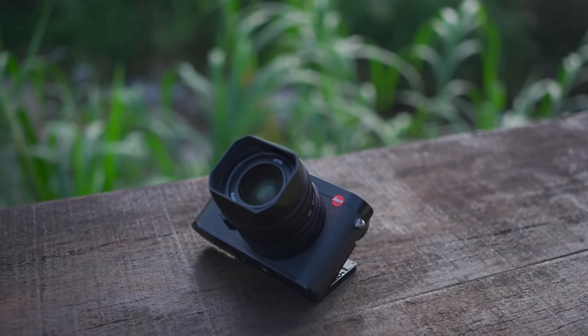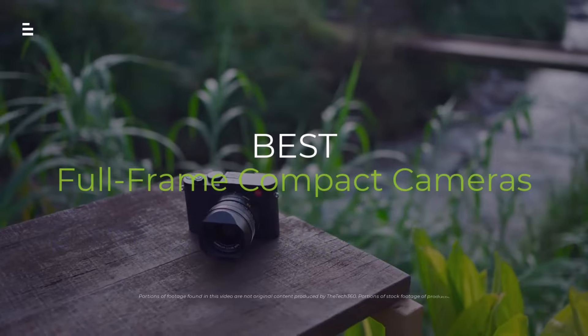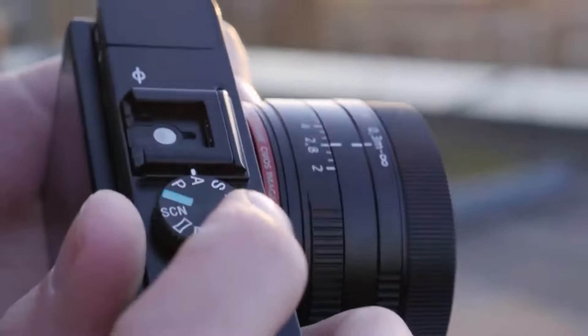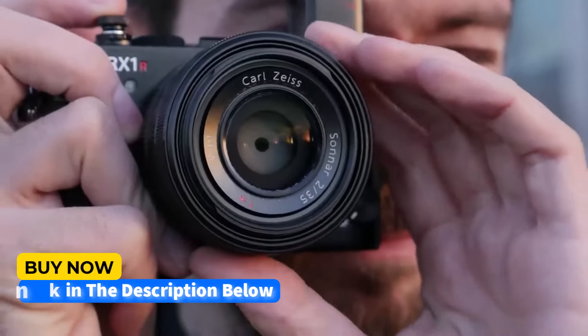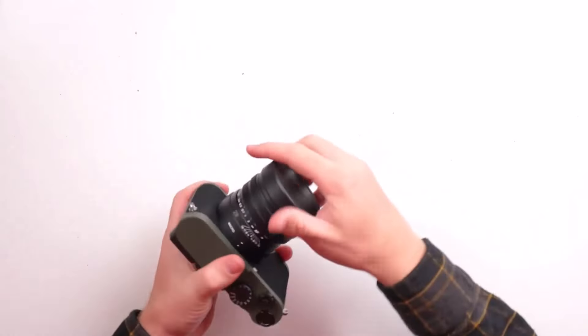Looking for a camera that packs a full-frame punch in a pocket-sized package? You've come to the right place. Today, we're diving deep into the world of the best full-frame compact cameras of 2024. We'll break down the features, specs, and what makes each one unique so you can find the perfect fit for your photography style.